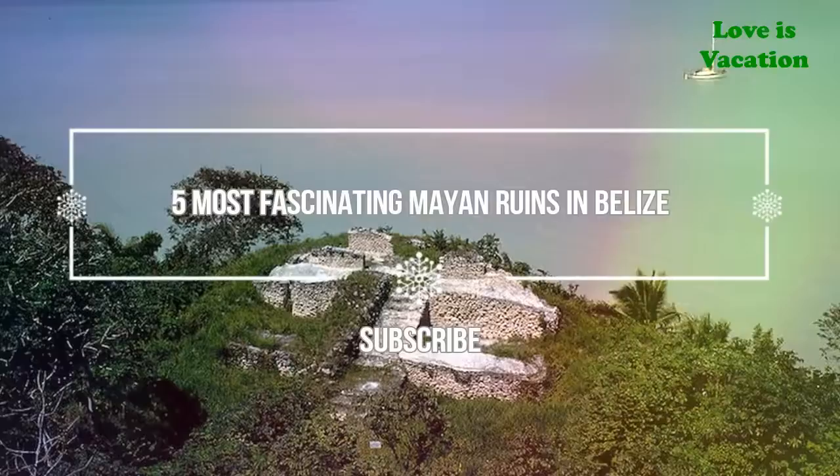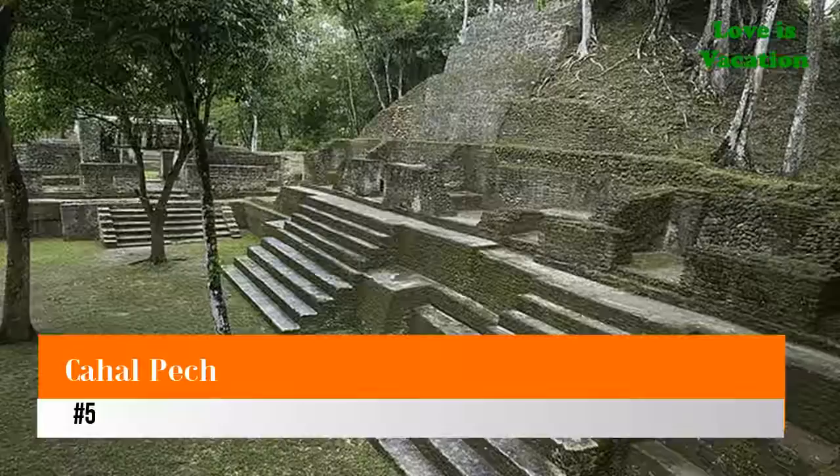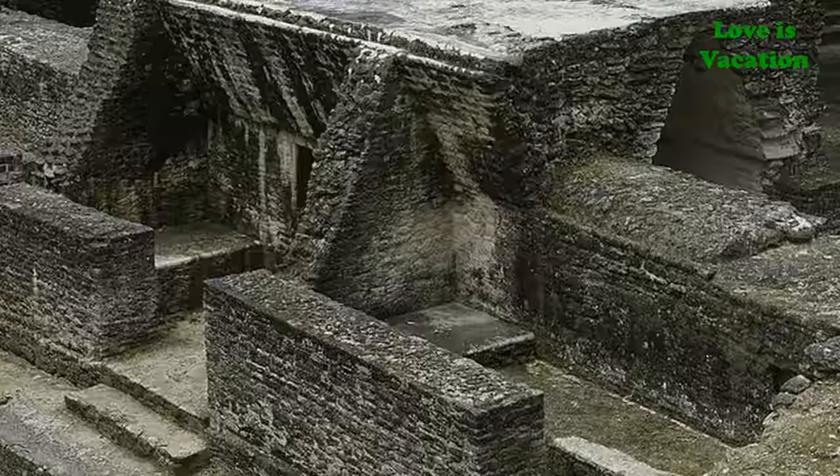Welcome to Love His Vacation YouTube channel. Here is information about the five most fascinating Mayan ruins in Belize. Number five: Cahopec. Cahopec is located on top of a steep hill overlooking the Mikul River.